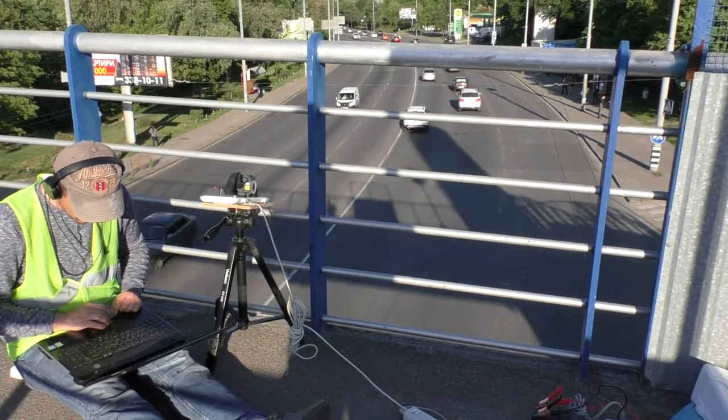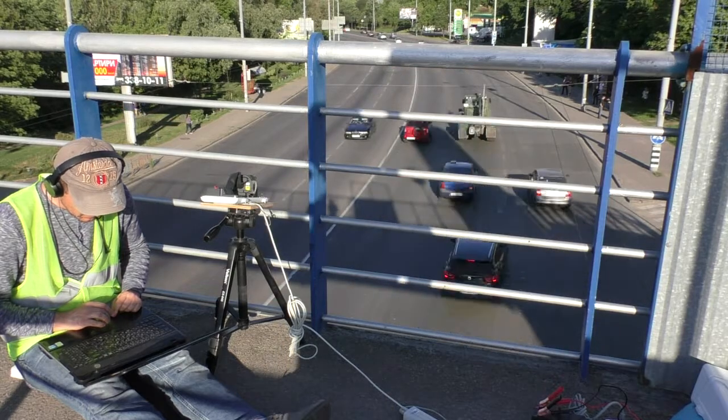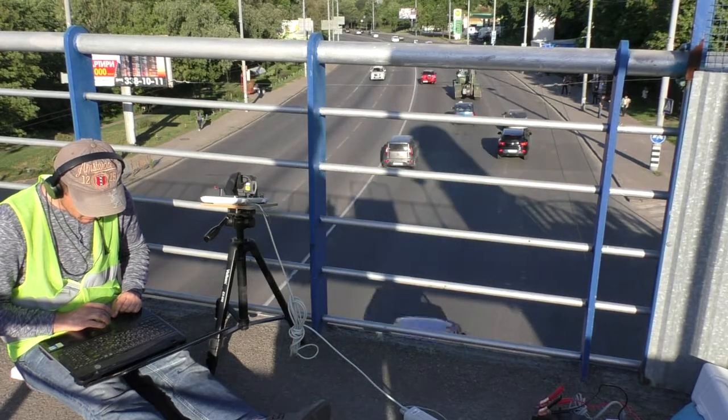Here you can see the traffic — it's heavy enough and very fast, up to 60, sometimes up to 100 km per hour, with separate vehicles.